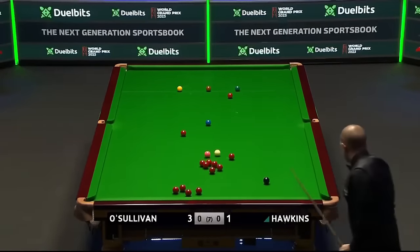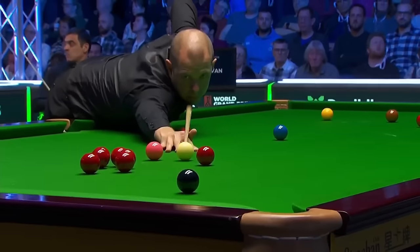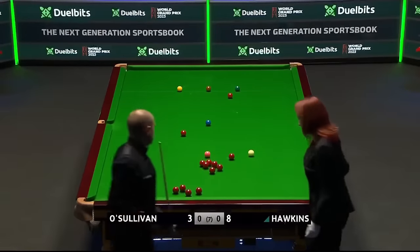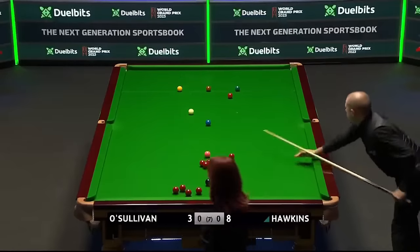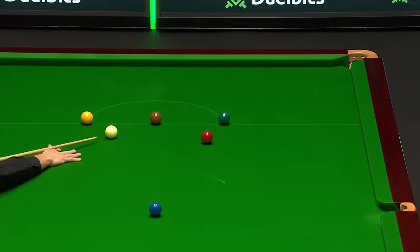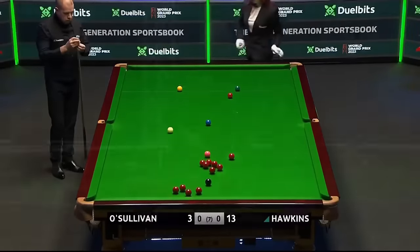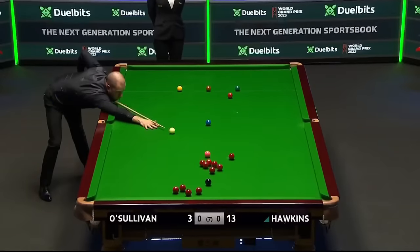That's a nice little kiss. Is he on the black? Most importantly, he's also got position. He's been in a lot of finals, Barry Hawkins — including the Players' Championship last year, lost to Neil Robertson. Just before that, he was in the Masters final. Of course, he's lost to O'Sullivan in a World Championship final. When he won this very tournament in 2017, he made five centuries in the final.